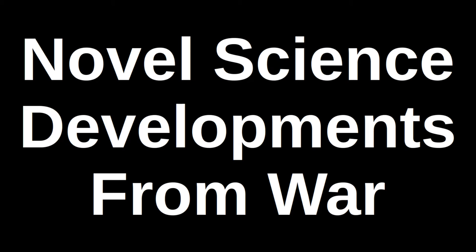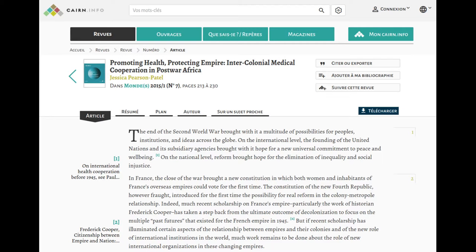Hello and welcome to this third instalment in the Novel Scientific Developments from War series. This time we are going to look at the effect of colonialism, public health and medicine.